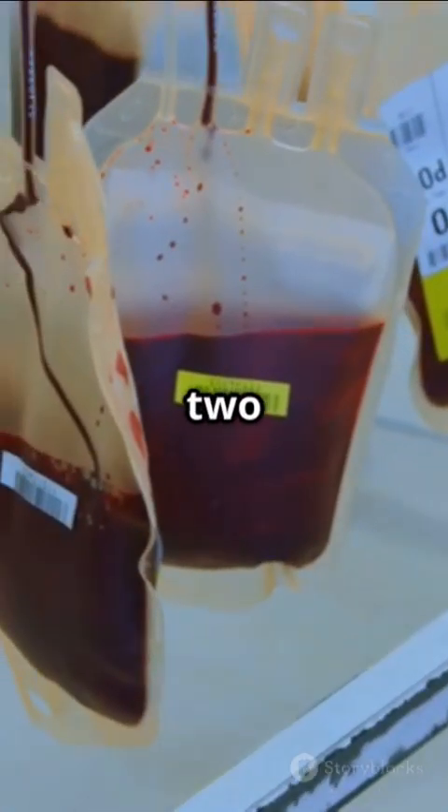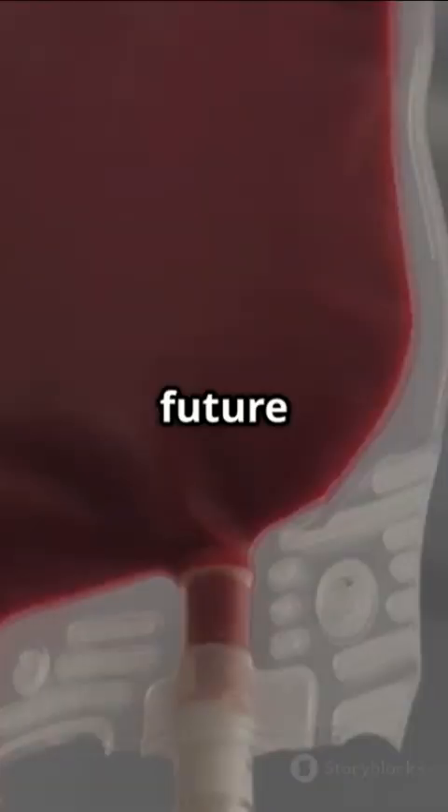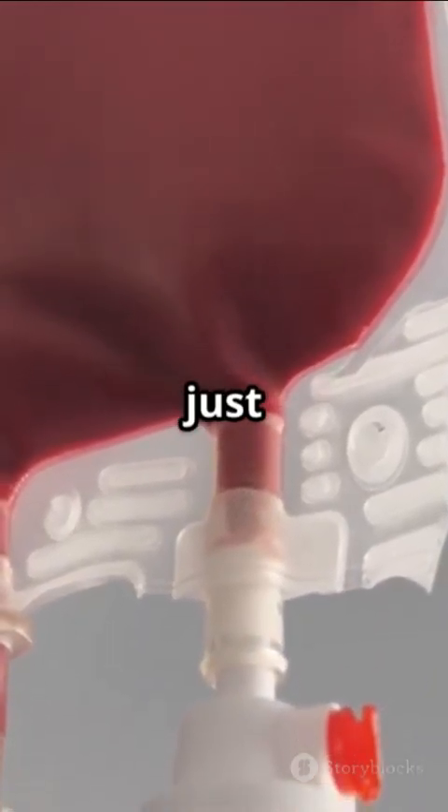And the real kicker? Artificial blood can be stored for up to two years at room temperature, or five years in the fridge — a massive leap from the typical 42 days for regular blood. The future of life-saving transfusions might just be synthetic.